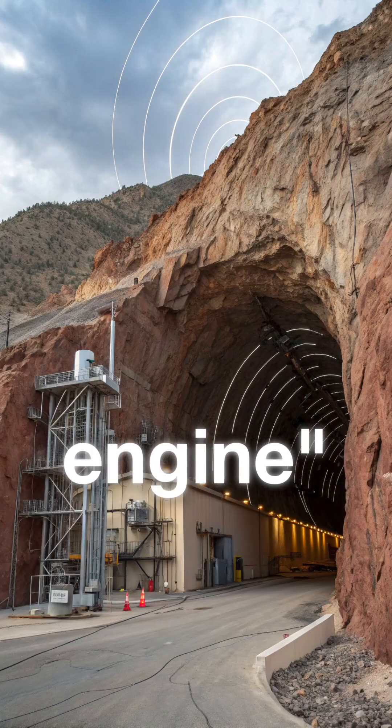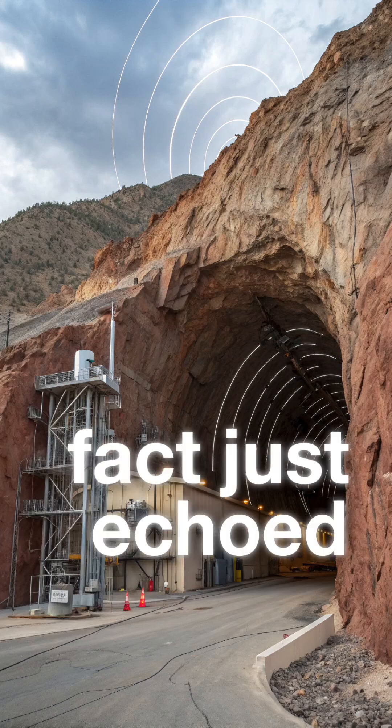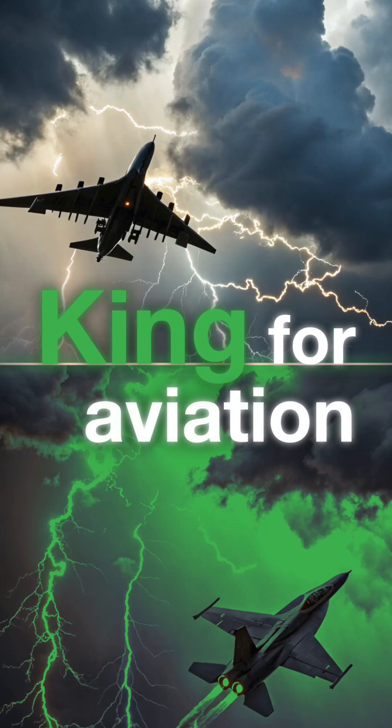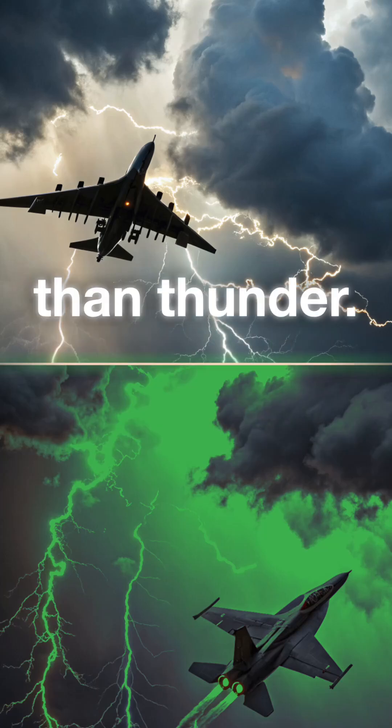Comment 'Mountain Engine' if this fact just echoed through your brain. Follow the Cockpit King for aviation truths louder than thunder.